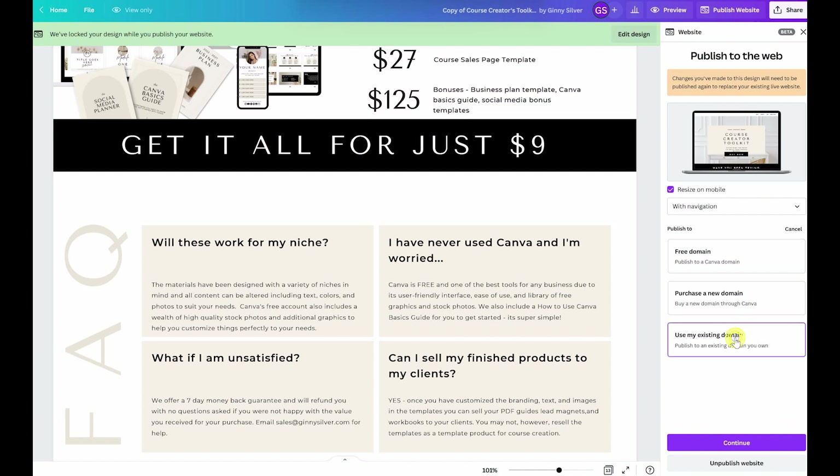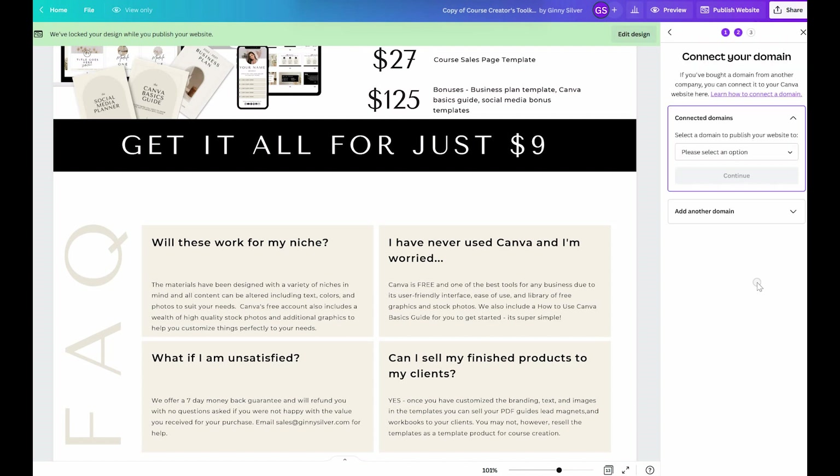While Canva does sell domains, they don't specialize in domain and web hosting, and you can really get a much wider variety of features and tools that you can utilize if you purchase your domain and hosting from a platform that specializes in that area.